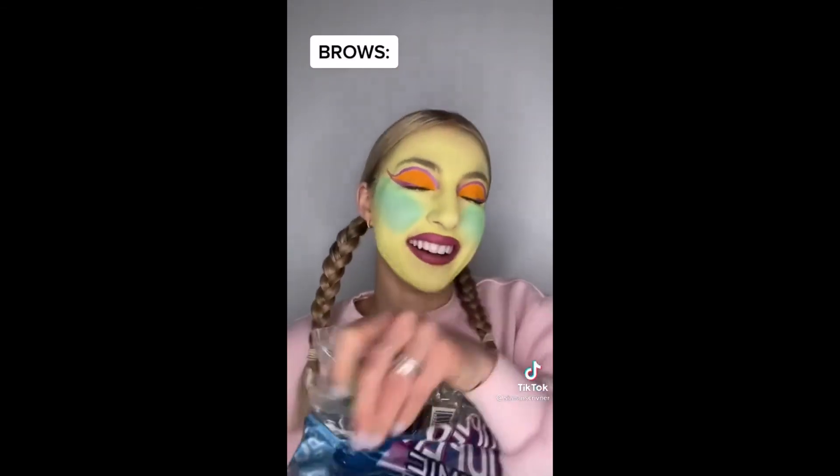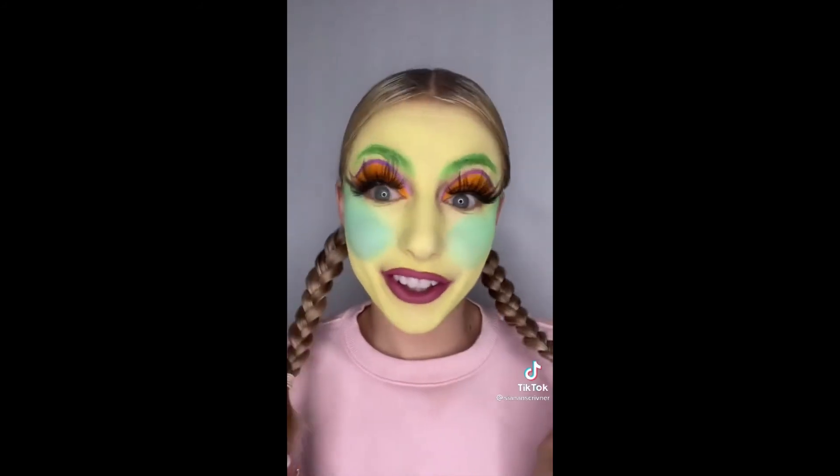And lucky last is eyebrows. Green eyebrows. This is the final look. She's colorful and cute. My teeth feel frozen.